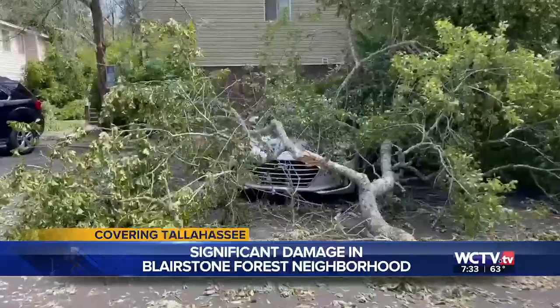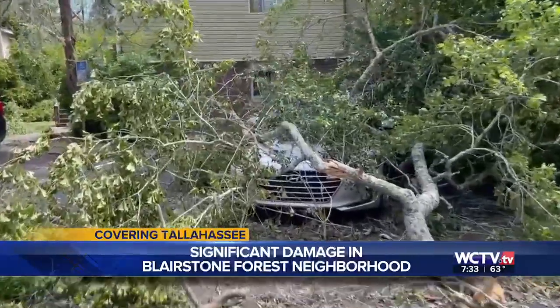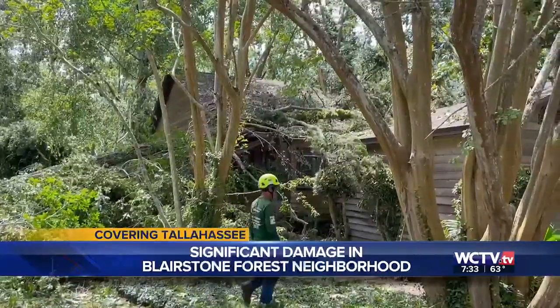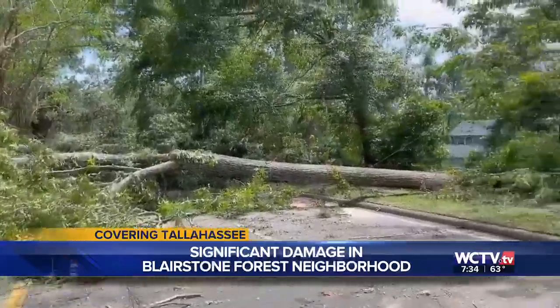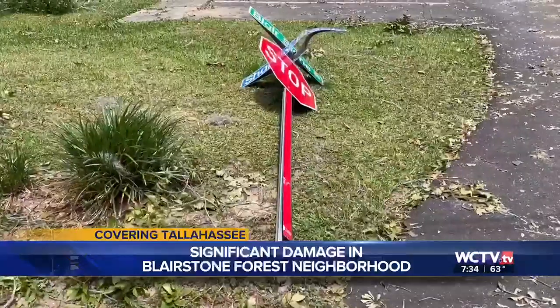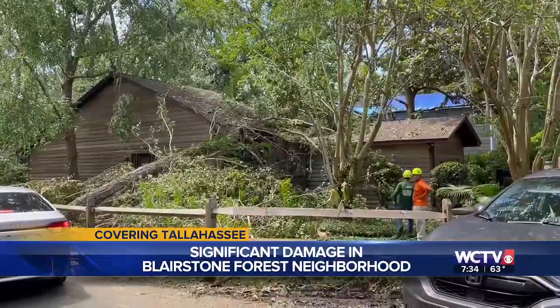It's not the only damage. Of course, we saw a lot more of that in other areas. This is a view near Blairstone Forest, the Blairstone Forest neighborhood, and you see that crews were working to get some of those trees off the cars and the houses. That area saw significant damage as well after that tornado.